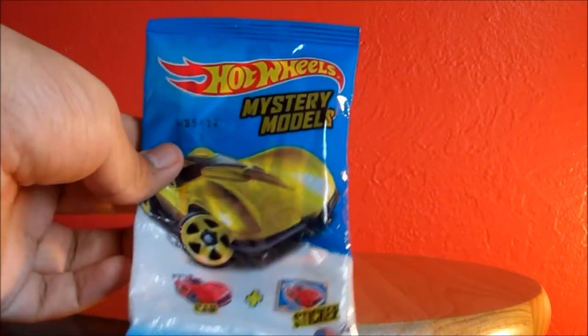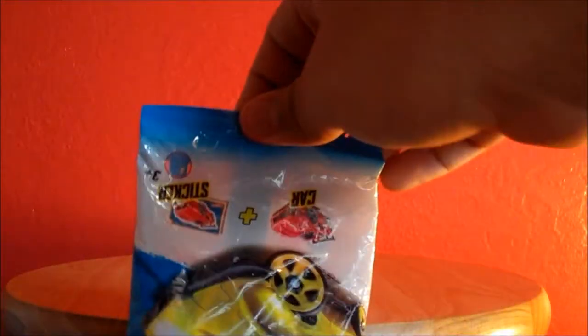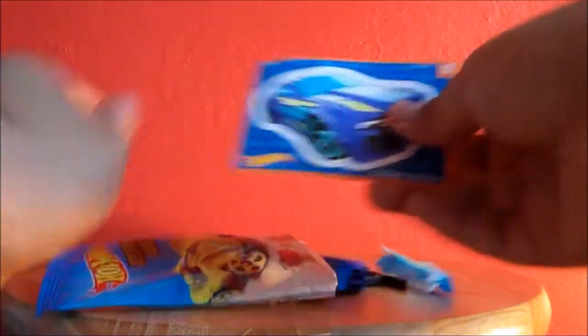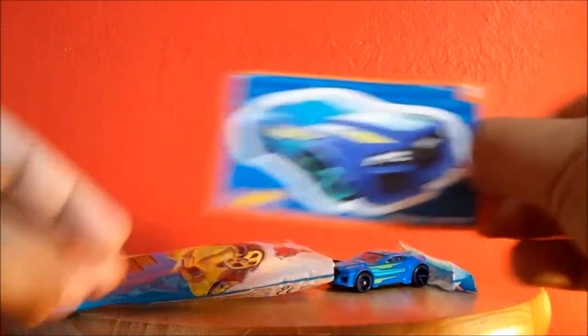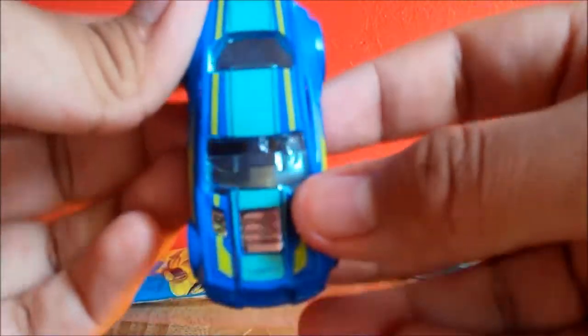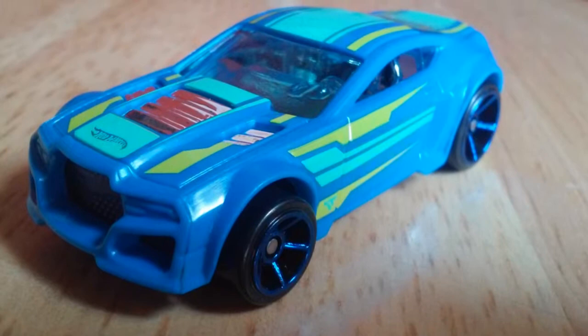So here is the first blind bag that I chose, and this is the Hot Wheels Mystery Models. I'm going to go ahead and get this open and see what car and sticker we got. Very, very exciting. Awesome, here is the sticker — looks like this is number 12. And let's see the car itself. Here it is. Ooh, it's really nice. It has two different shades of blue and some yellow stripes.